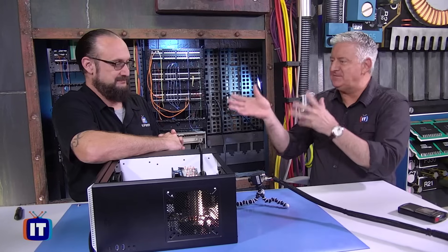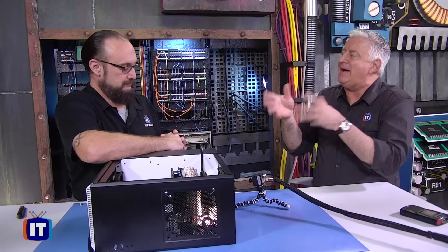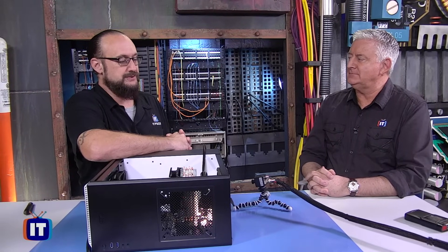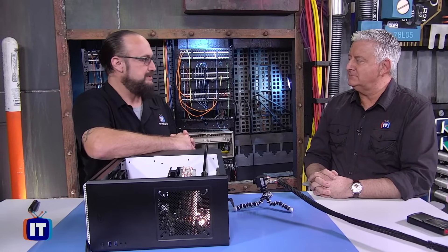So those are some symptoms. What are the causes? What's happening? There could be a few things potentially causing the problem. If you are looking at power issues, it could be the fact that maybe your power cable isn't plugged in — it could be just as simple as that.